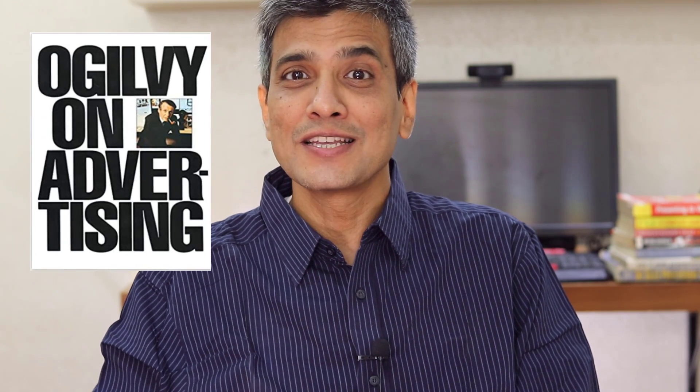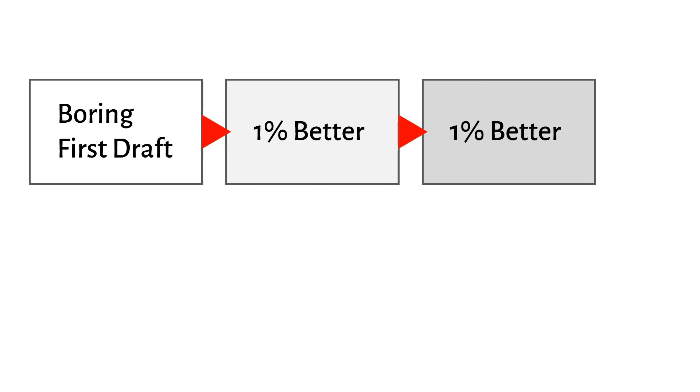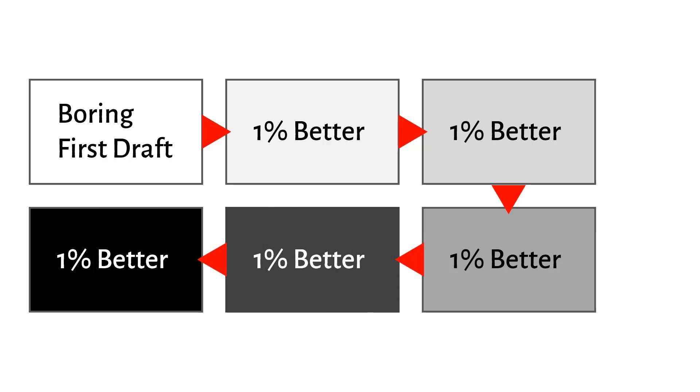I discovered the 1% technique quite by accident while randomly browsing through a book on ad copywriting, where the author says good writing is rewriting. Here is how the technique works: you don't stress yourself too much to create the perfect slide deck the first time. You start by quickly creating your boring first draft, then you keep making small revisions to the deck to see how you can improve the slide by just 1% each time.